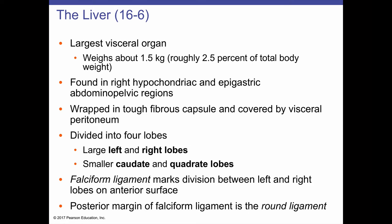The liver is the largest visceral organ — obviously the skin is the largest organ overall, but within the abdominal pelvic cavity, the liver is the largest. It weighs about 1.5 kilograms, which is 3.3 pounds, representing about 2.5% of body weight. It has a reddish-brown color. Most of the liver lies in the right hypochondriac and epigastric abdominal pelvic regions, wrapped in a tough fibrous capsule and covered by a layer of visceral peritoneum.